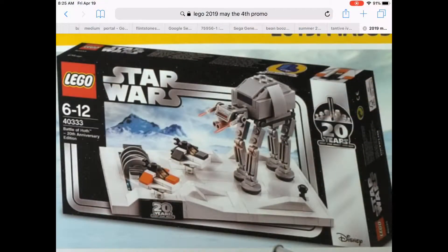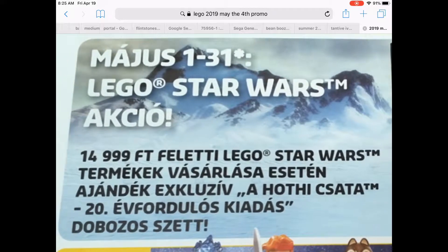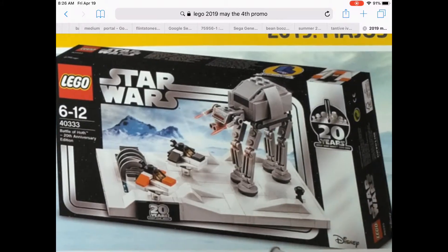So here it is — I might have to pick some sets up just for this. It's the 20th anniversary set, which is fine, but I really like the AT-AT. There's no price range listed for it. It runs from the 1st to the 31st, which is weird for May 4th promos.